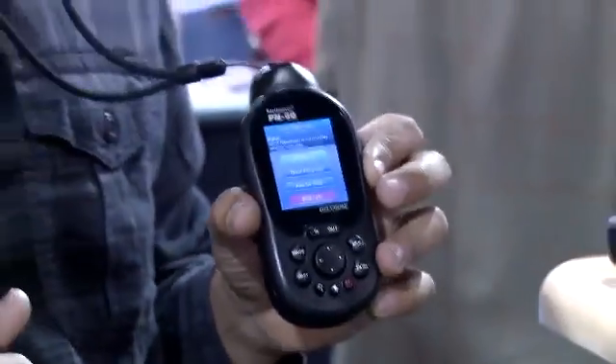This is the PN60. It's going to cost $549 and will be available in May. It's going to require a subscription with the SPOT service of about $17 per month.